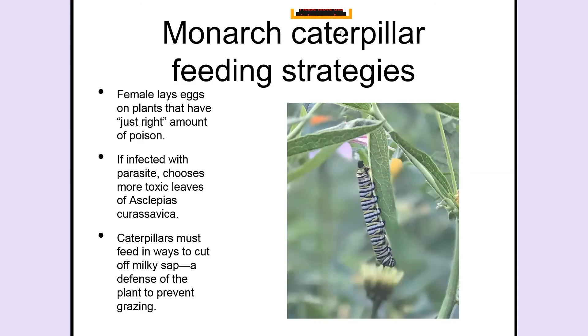The female chooses where to lay her eggs — she lands on plants, tests the leaves with her feet and antennae, and asks not just 'is this a milkweed plant?' but 'is this a milkweed plant that has the right amount of poison?' Because milkweeds vary — some have very little toxin and some have a great deal. What she chooses when she has a chance is to lay her egg on the milkweed plant with just the right amount of toxin — not the most poisonous and not the least.